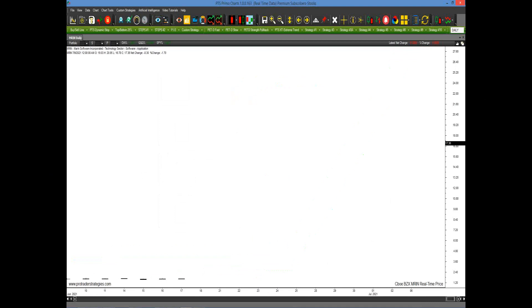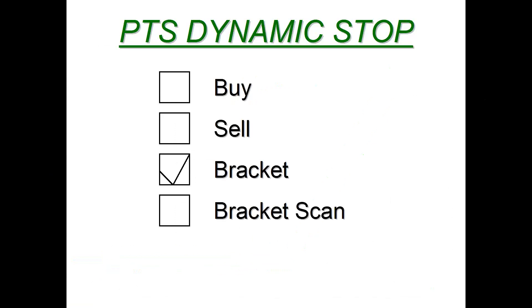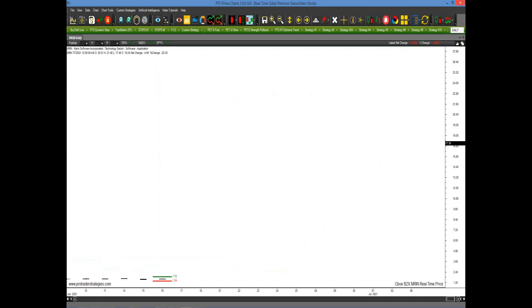Here's another example in Marin Software, MRIN. We call this 'flatlining' — it looks as if this market has really passed away, it's not doing anything. Most traders would say, 'Why do I want to get involved in this?' But all you have to do is click on the PTS dynamic stops and brackets in the dropdown menu. In the middle of that flatline, there's a bracket set. Now this is basically a $1.75 stock. Obviously if it trades below, you're not going to short it — you have basically a point and a half maximum you can make. So we're only going to view this from the upside.